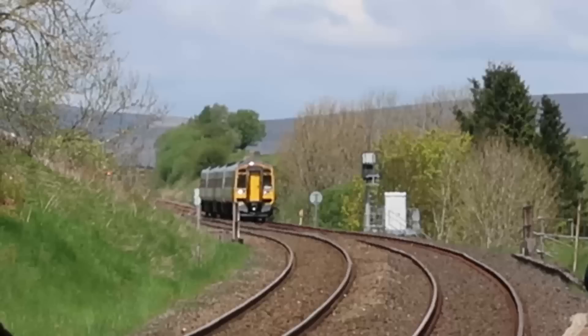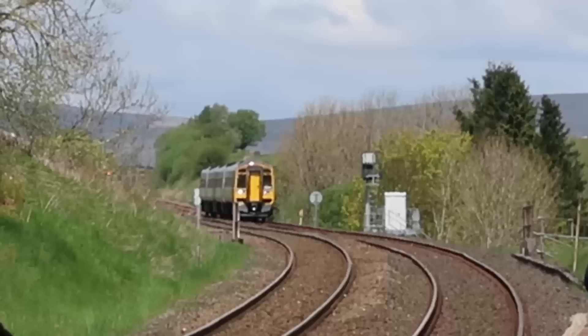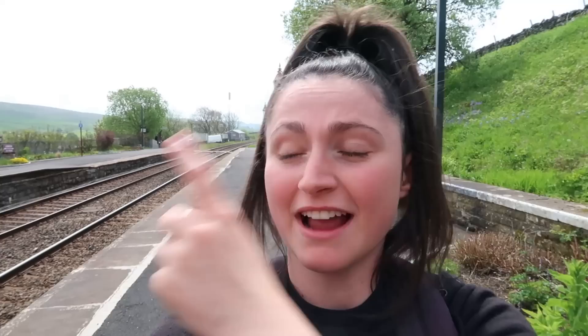At Horton in Ribblesdale there is a station building, two platforms, a lot of greenery, and Northern Trains call here. There are some red lampposts with the station name at the top, reminding me of when I filmed my north-west series. It's got a barrow crossing at one end, a Harrington hump, a broken bench, and also a waiting room which I'm going to see if I can get inside.